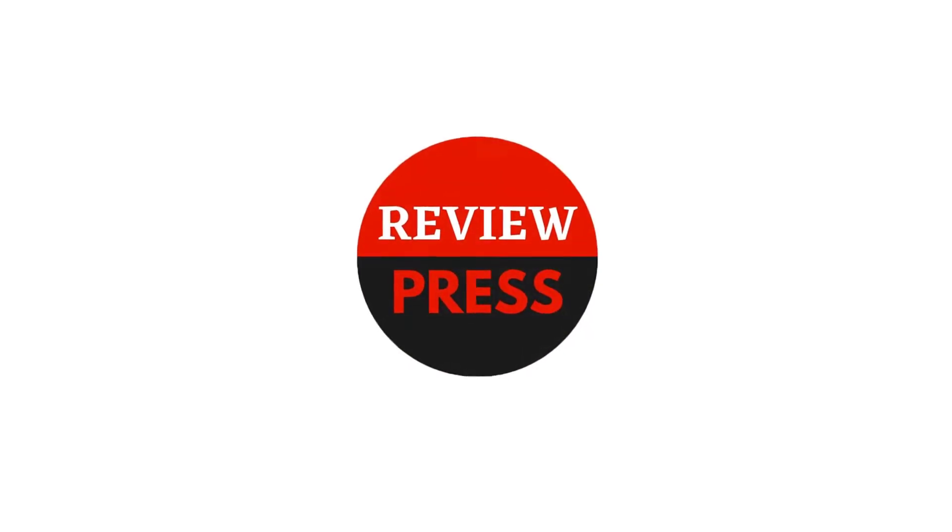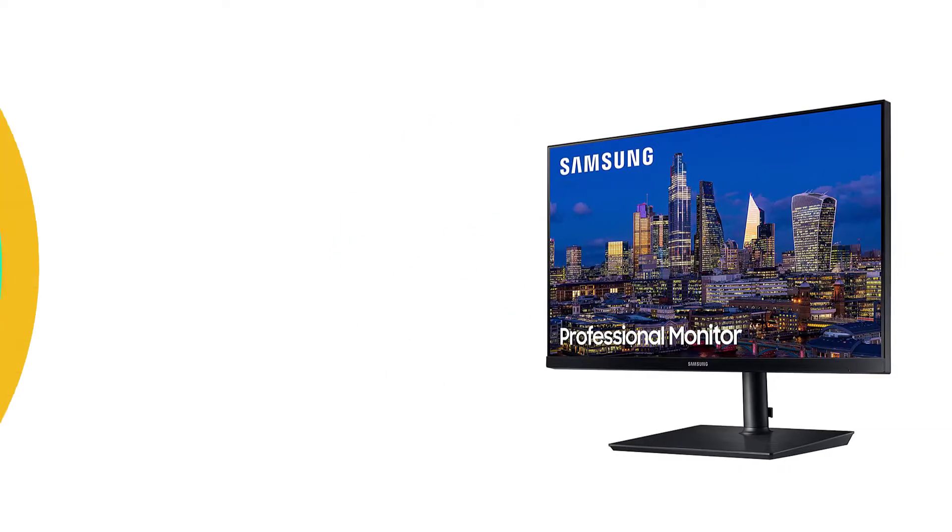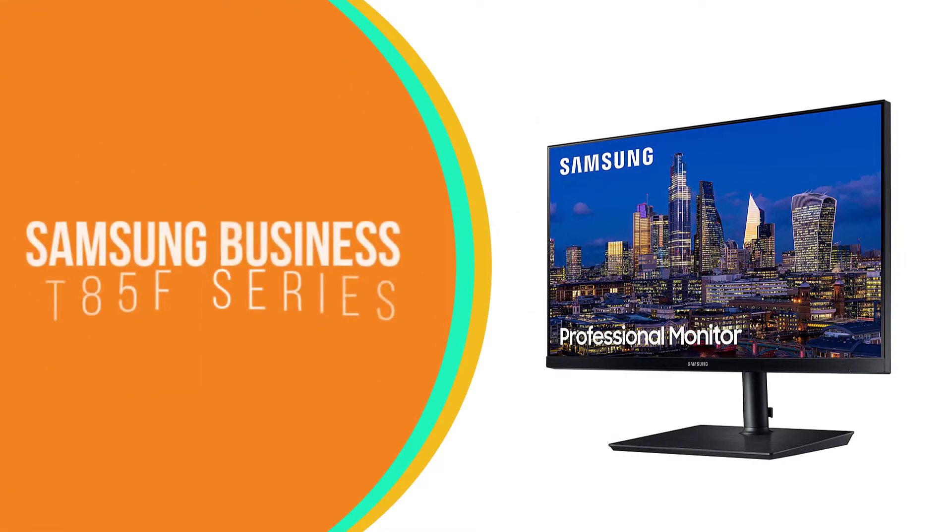So let's get started. Number 5: Samsung Business T85F Series.